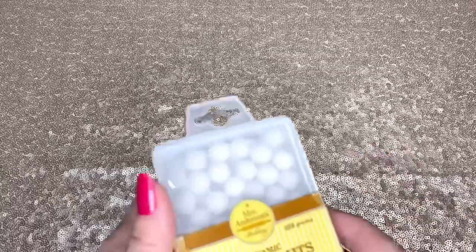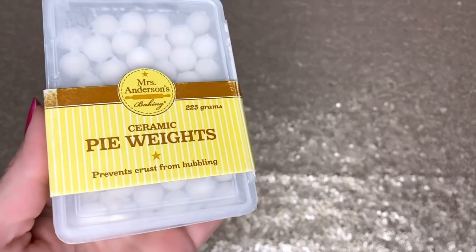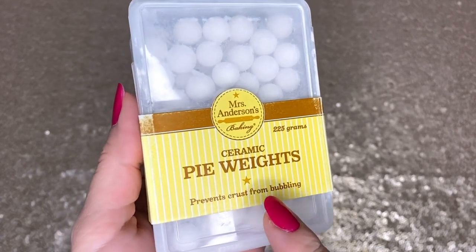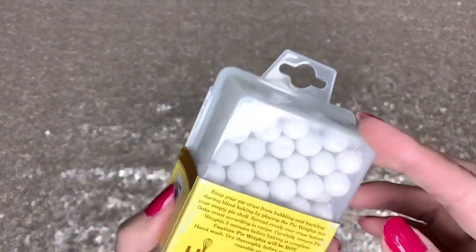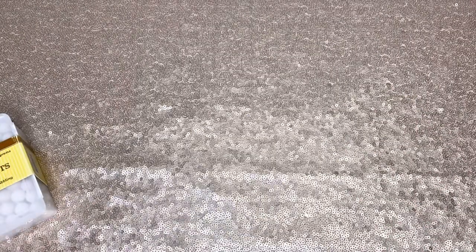I also ordered this thing — if you guys are into baking, this is Mrs. Anderson's Baking ceramic pie weights. It prevents the crust from your pies from bubbling. If you watch those baking shows, they use these things.